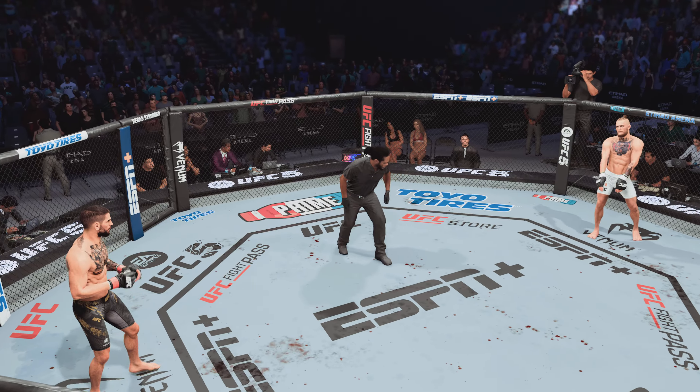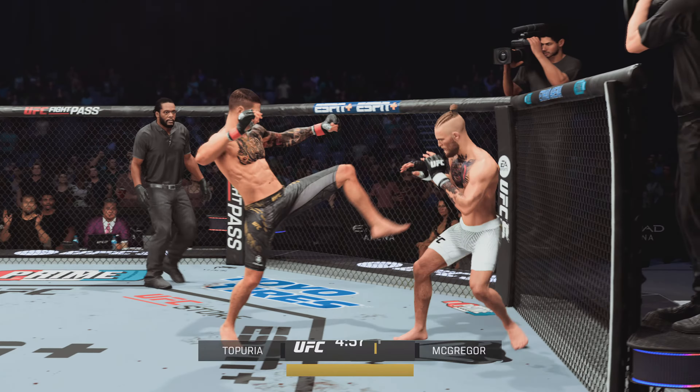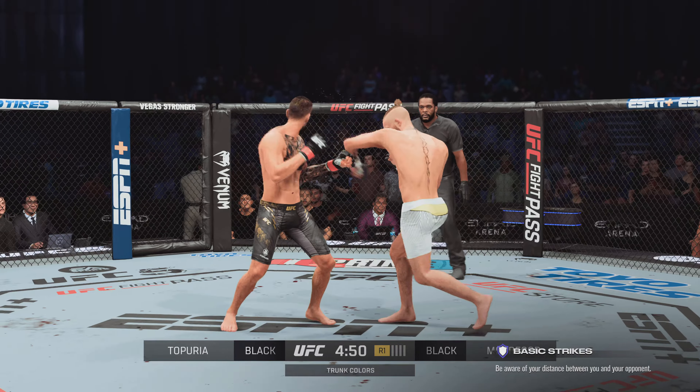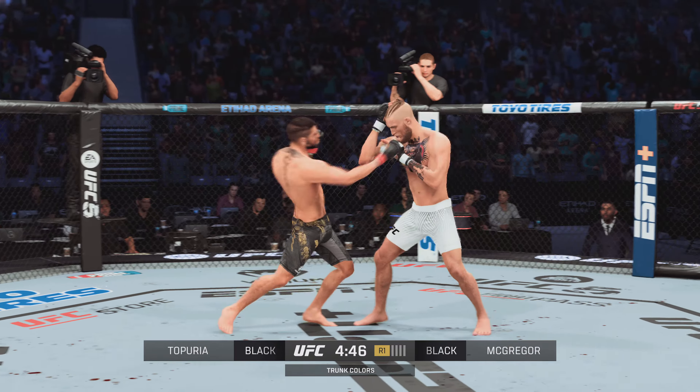You ready to fight? You ready? Let's do it. So here is Conor McGregor yet again. You hear the Irish fans going bananas. There is no atmosphere in the fight game at present quite like Conor McGregor inside this UFC octagon. Immediately, Conor taking control here of the center of the octagon.